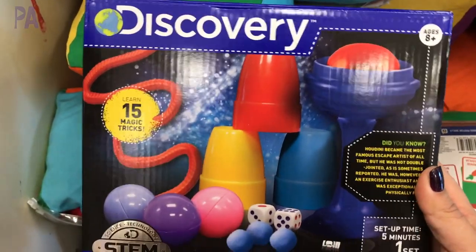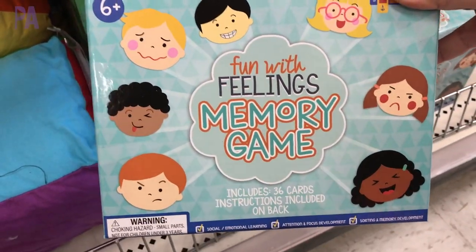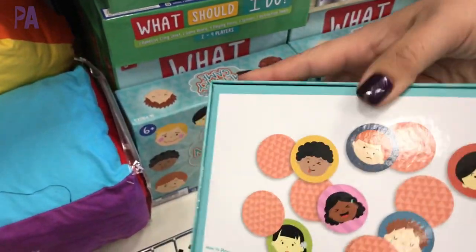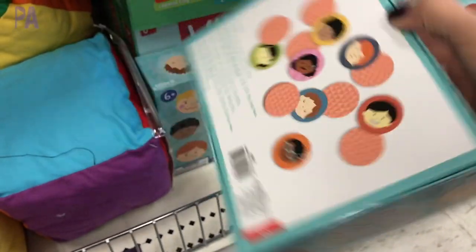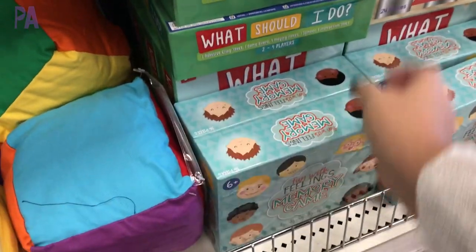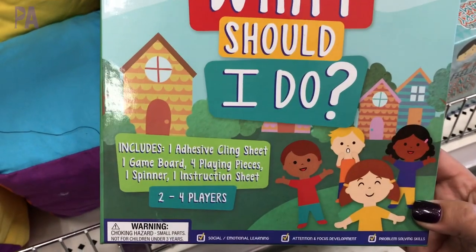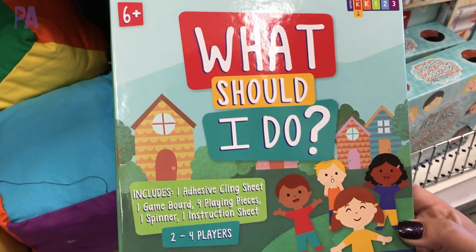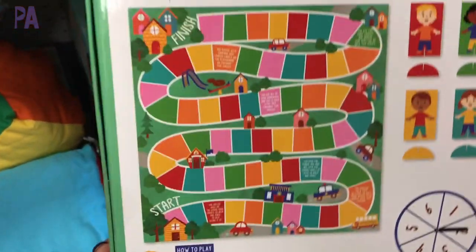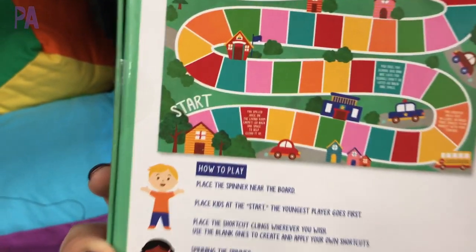These magic kits looked pretty cool — there were several different ones, including a box of magic tricks from the Discovery Channel. They also had some other box games that talked about emotions. This one is an emotion matching game, which I think is great for recognizing emotions. This one is called 'What Should I Do' — like a situational role-play kind of game. It was kind of hard to tell if these were good just from the box, so if you have them, I want to know. They are three dollars.